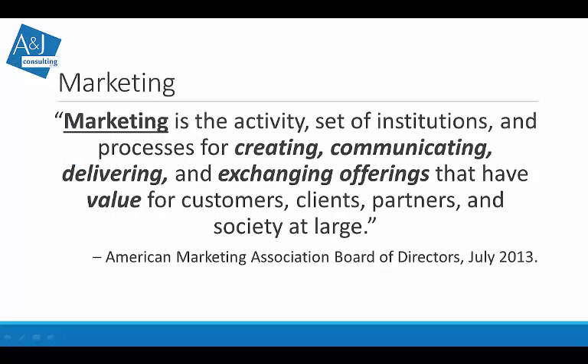Let's start with the definition of marketing from the American Marketing Association Board of Directors. Marketing is the activity, set of institutions, and processes for creating, communicating, delivering, and exchanging offerings that have value for customers, clients, partners, and society at large.